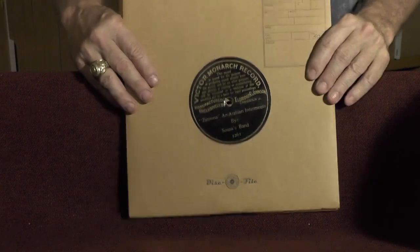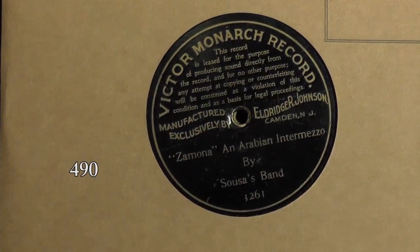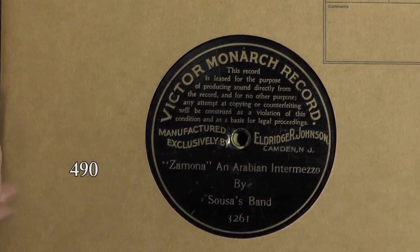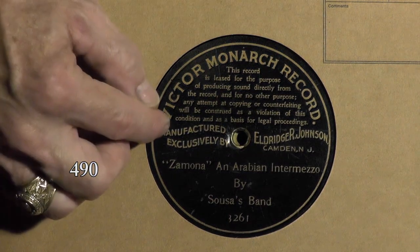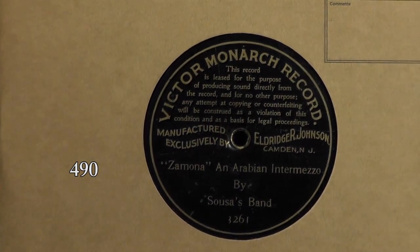A couple of oddball labels I just pulled out. Your very first Victor recordings, instead of having the dog and the phonograph, had what we know as the lease notice at the top: 'This record is leased, not sold.' Your very first ones will say Eldridge Johnson, and then the later ones will say Victor Talking Machine. This is not the very first lease notice label — the very first would say 'Victor 10-inch record' around the top, and those are very, very rare, typically selling for $1,000 on up. But this is a very nice pre-dog Victor — if you've ever heard that term, that's what you're looking at.